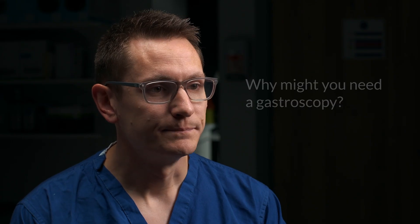Why might you need a gastroscopy? Your consultant may suggest performing a gastroscopy to investigate the symptoms you're experiencing. It is commonly performed to investigate symptoms related to difficulty swallowing, upper abdominal pain, nausea or vomiting, unexplained weight loss, or heartburn and reflux type symptoms. These symptoms can be caused by many different conditions, so it's important to investigate them properly. It is your decision to go ahead with the procedure or not, and therefore it's important you understand what a gastroscopy involves.